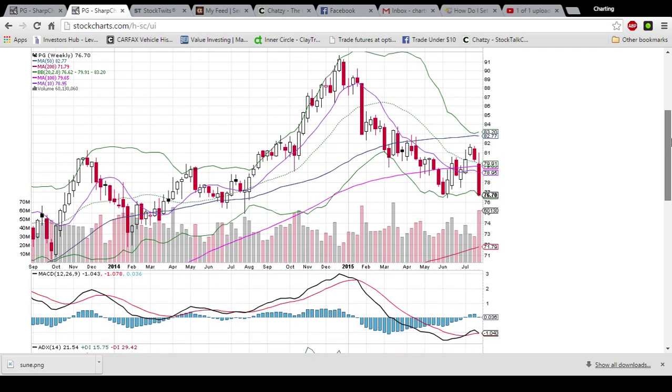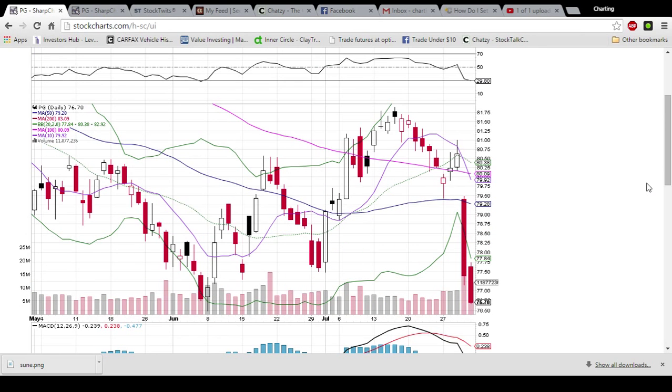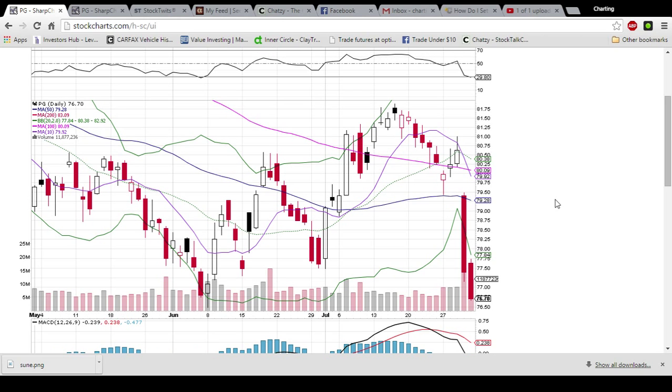We'll keep our eye on this one, as it's a very overextended move to the downside very quickly. The share price went from 81.50 down to 76.70 in about two and a half weeks. So we'll be watching this one for a bounce, waiting for reversal candlesticks to form off of this 76.50 level.